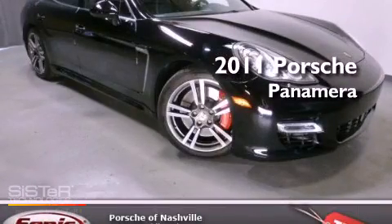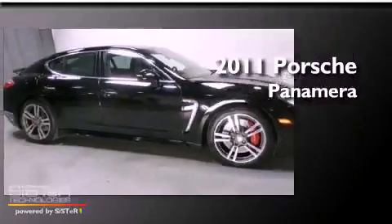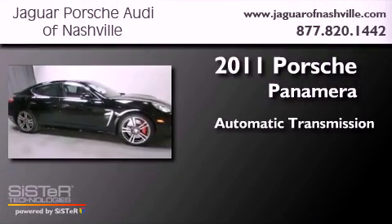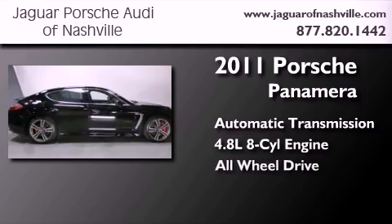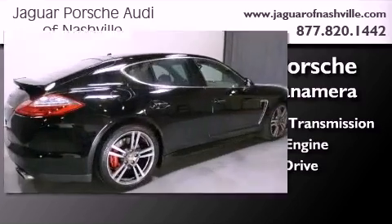This is a certified pre-owned 2011 Porsche Panamera Turbo. This four-door sedan has an automatic transmission, a 4.8 liter V8, and the added safety and control of all-wheel drive.